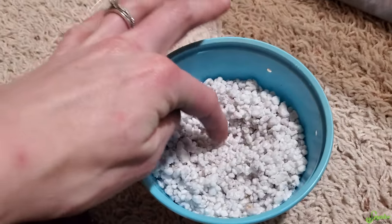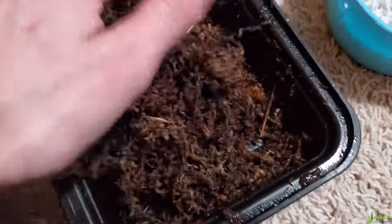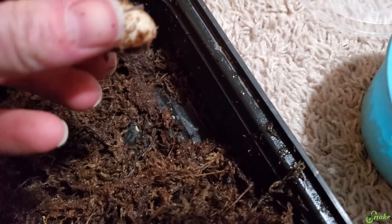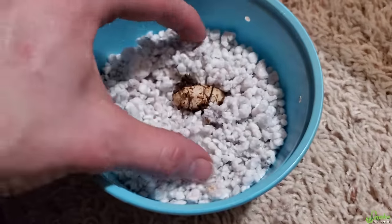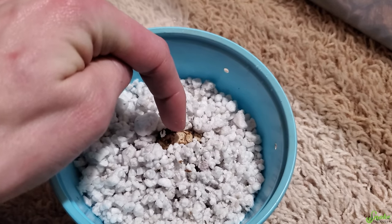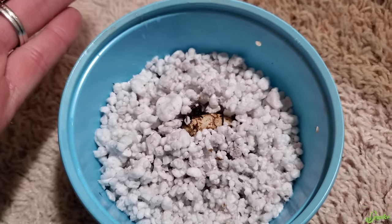That's going into incubation. We've got our perlite here, with a little indent in the middle for the egg to go, since there's only one for some reason. I'm not going to draw a line on it to mark the orientation. Since it's so squishy and wet, I'm just going to leave it covered in perlite so it shouldn't move at all.